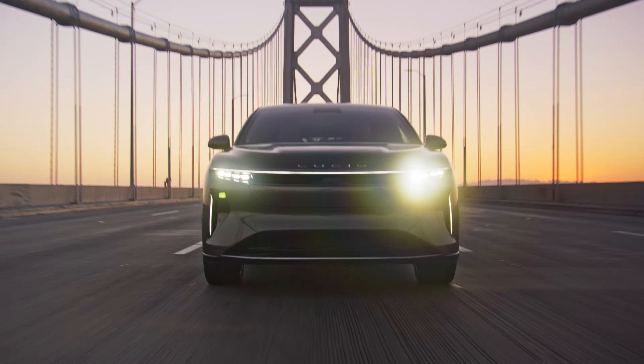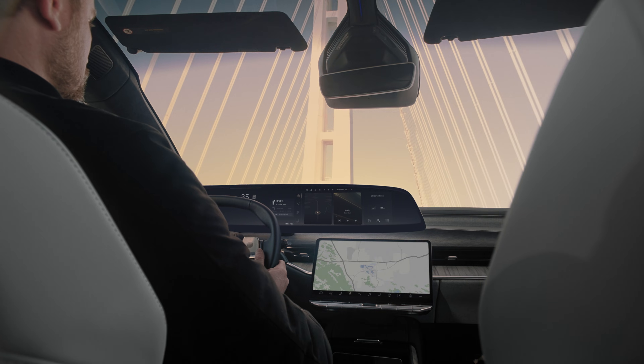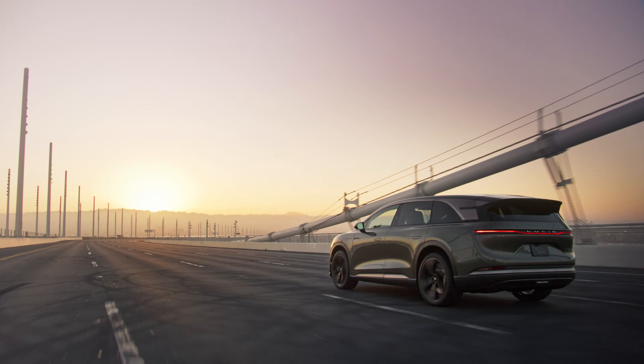Lucid vehicles put sustainability in motion. A suite of energy features maximize your range and efficiency while helping you find charging stations no matter how far you roam.